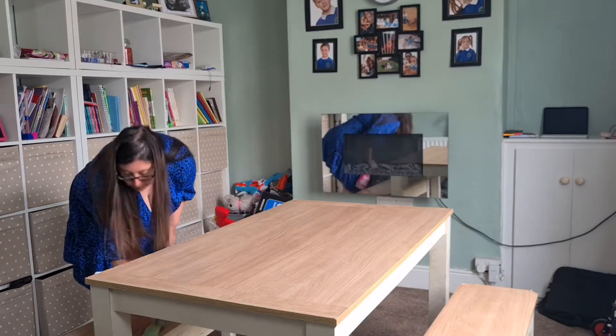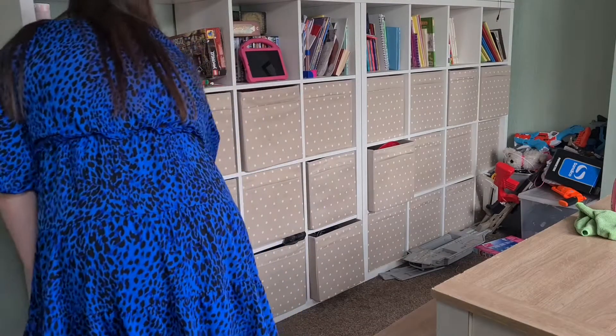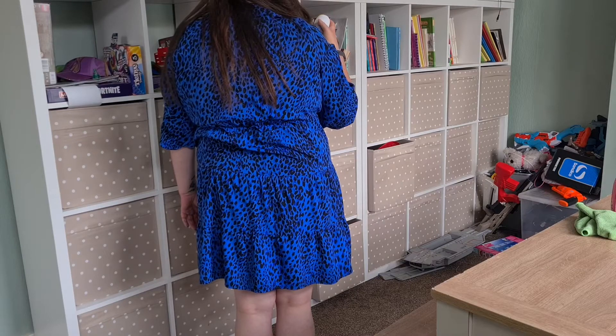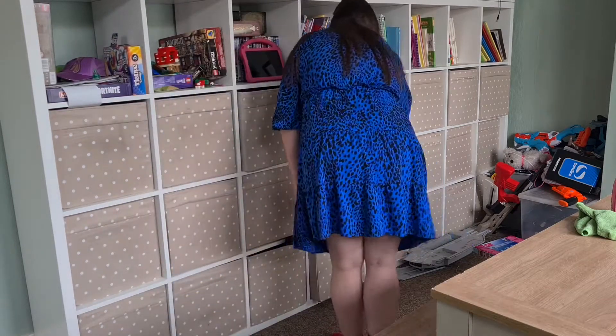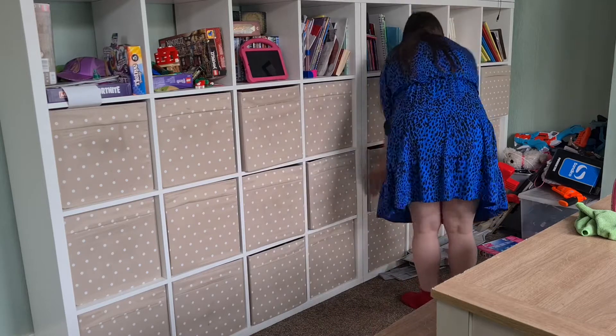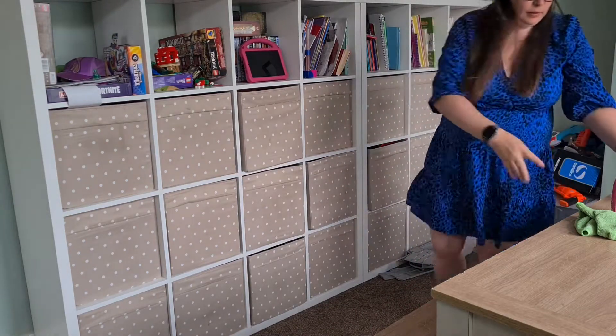I'm just giving the dining table a quick clean down. I've got some Zoflora disinfectant mist, so I'm just spraying that on the boxes just to kill anything that's gathered on there. And the next thing I'm going to do is give the top of the cupboards a good dust.